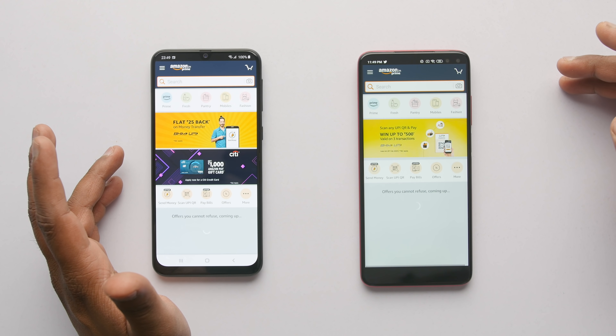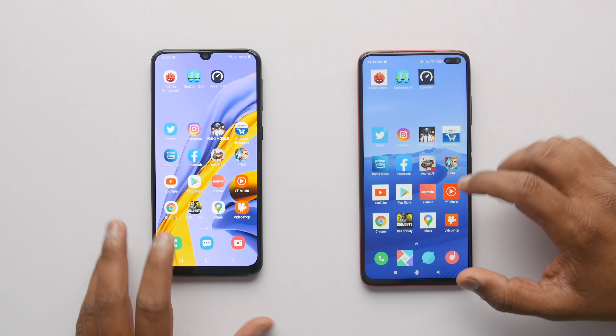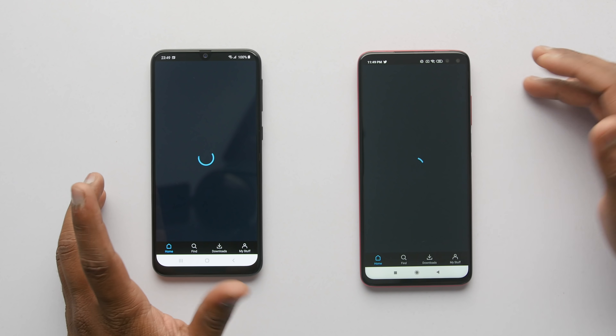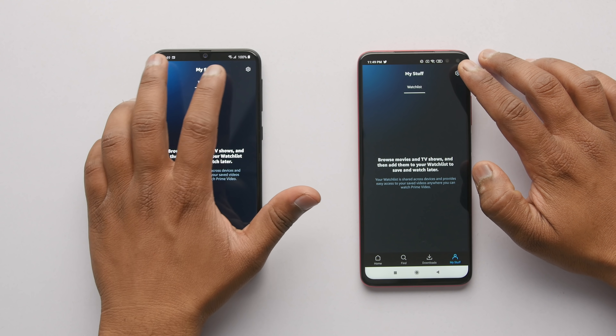Amazon shopping application — once again Poco X2 loaded the page faster. Note that both devices have Widevine L1 certification, which means you can watch full HD content on Amazon Prime Video as well as on Netflix.